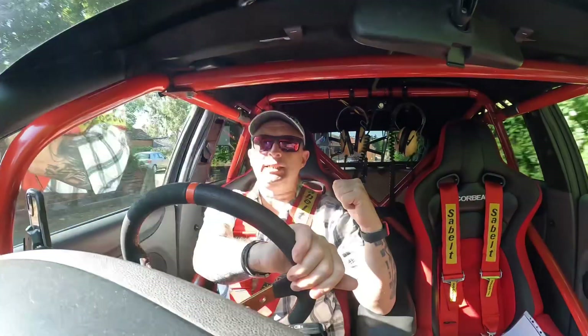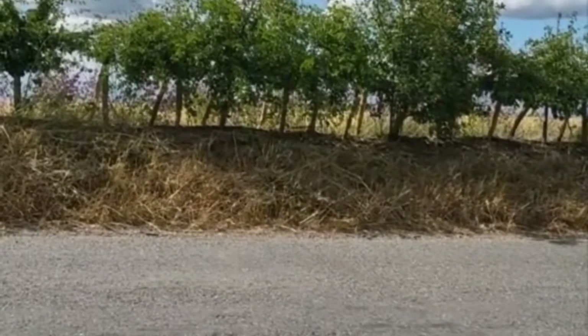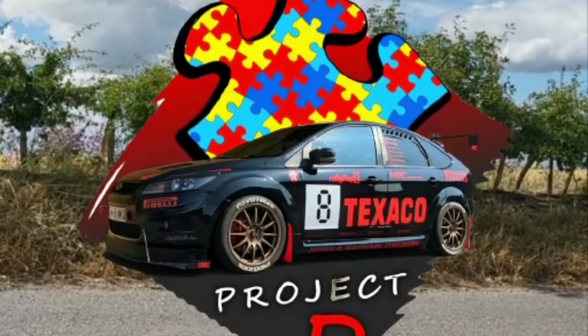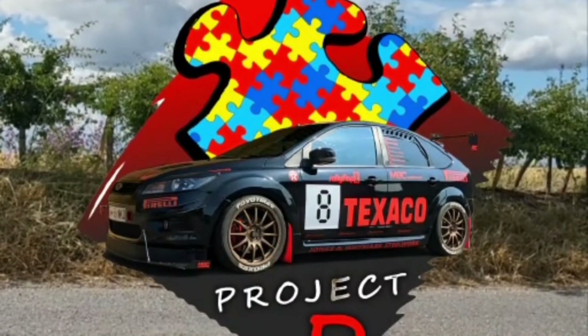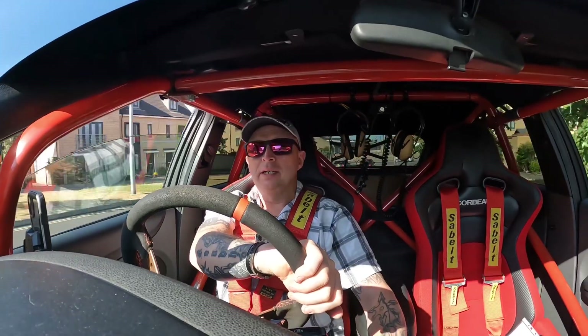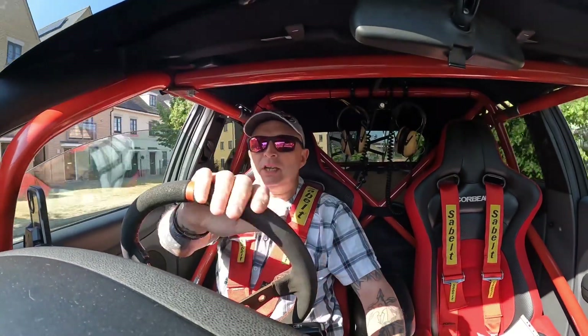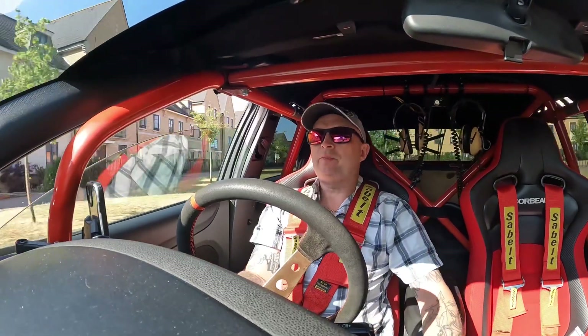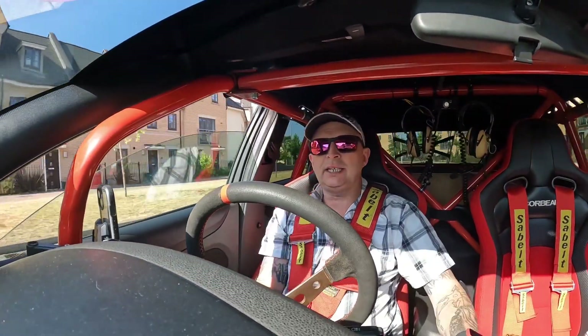Welcome back to another video. I'm Roadhog Aid and we're in Project D. Today we're heading to Flashcars at the Barn - that's a meet held by Flashcars UK and it's the first Flashcars meet we've been to, so interesting to see how that goes.